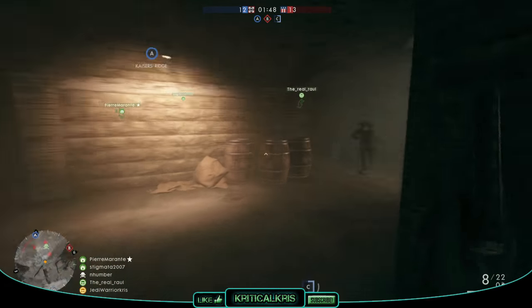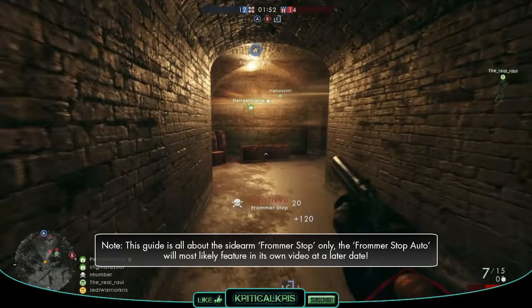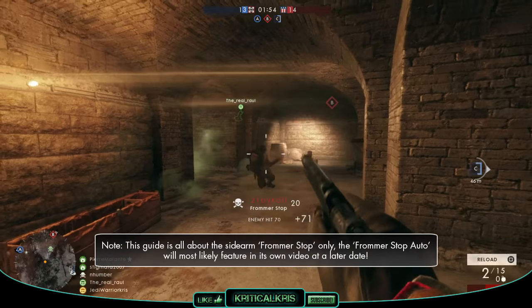What's happening guys, Chris here bringing you another weapon guide for Battlefield 1, and in today's video I'm going to be putting the Scout exclusive Frommer Stop pistol under the spotlight.